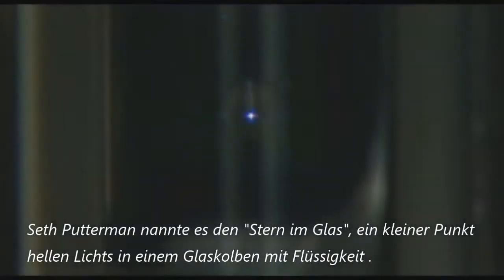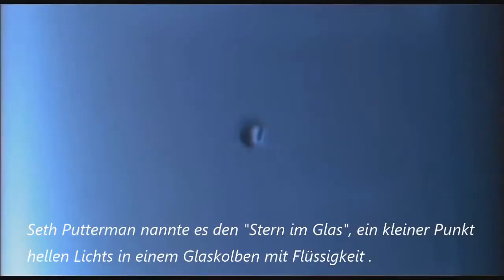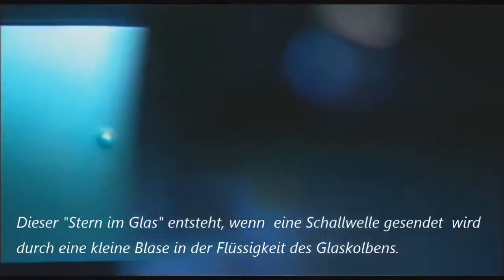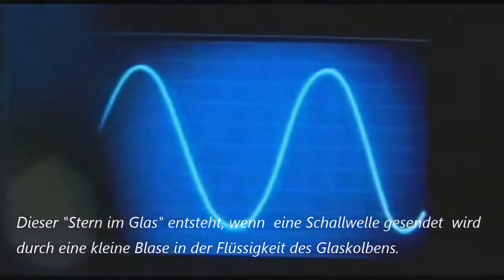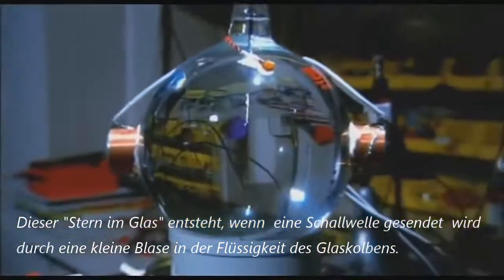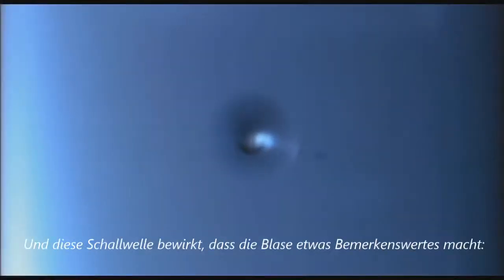Seth Putterman called it the Star in a Jar — a tiny spot of bright light contained in a flask of liquid. This star in a jar is made when a sound wave is passed through a small bubble inside a flask of liquid, and this sound wave makes the bubble do something remarkable.